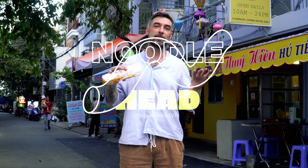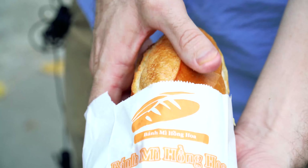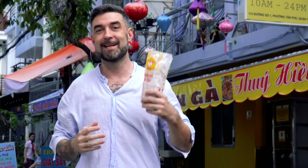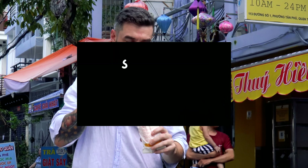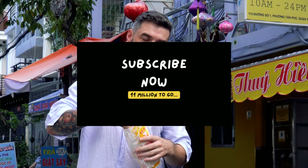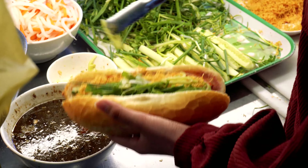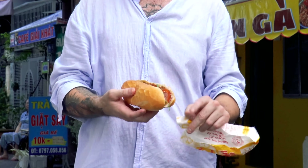We're going to be leveling the top four together in a competition for the top banh mi in Ho Chi Minh City. First up, we're going to be eating this sandwich from the local market in District 7. It is a beauty. Loaded up with meat, scallions, some pork floss, mayonnaise, as well as pâté. Let's try our first bite.